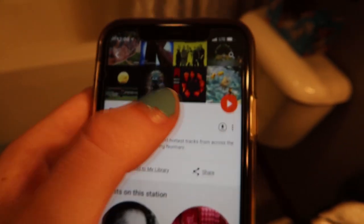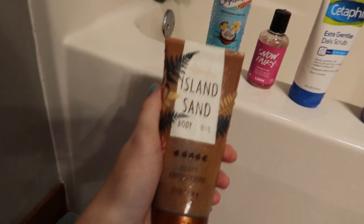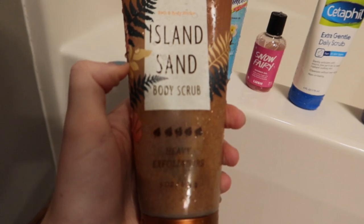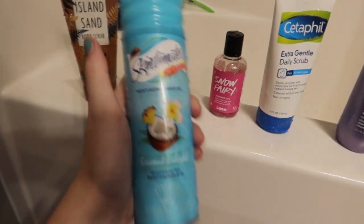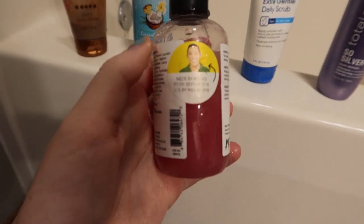So the first thing that I do is I play music. I'm on Google Music, so I just play whatever pop radio — that sounds so weird. But then I also shower, so this is my Island Sand Body Scrub from Bath and Body Works. I exfoliate before and after shaving, and then I just have the Skintimate Coconut shaving cream. I haven't found a shaving cream that I really like, but I use that one. And then I'm using up some of my Snow Fairy Lush bath gel or shower gel.